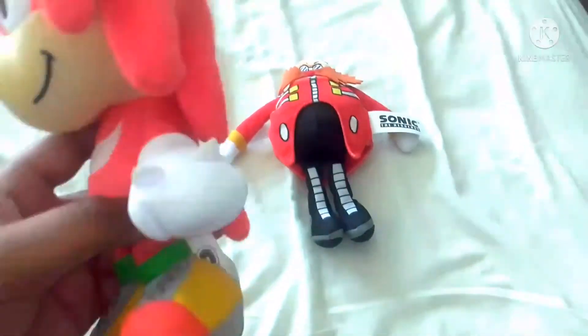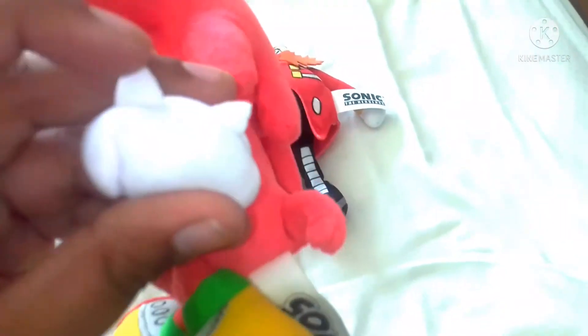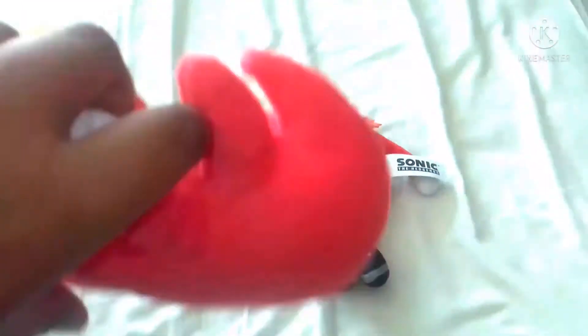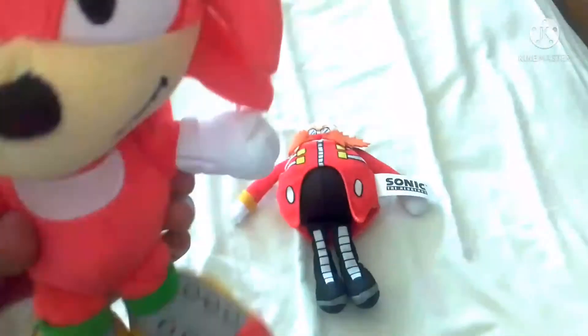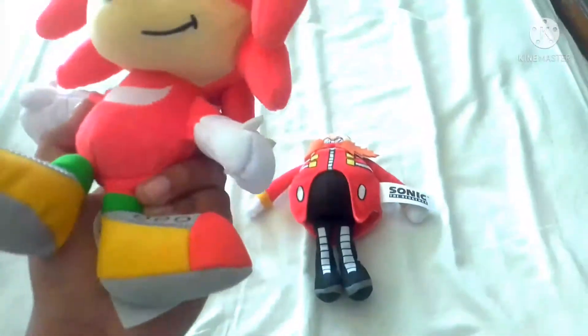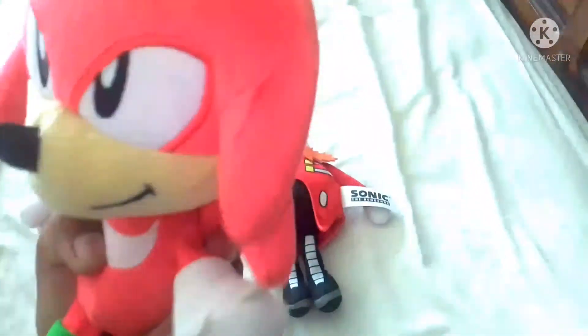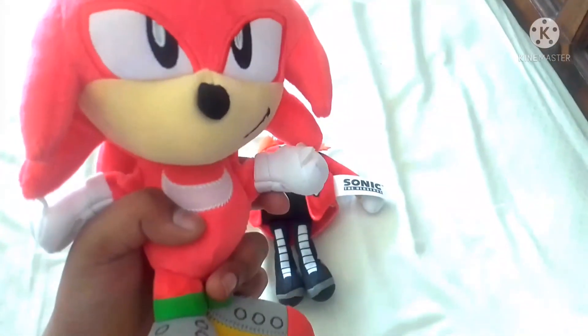I'm kind of sad about his knuckles because his hand parts are not filled with plush — they're just pieces of fabric. If they put plush into it, it would be the perfect Knuckles plush. I like how Knuckles is smiling and not angry, because most Knuckles plushes you buy have him angry. The only other one I remember where he's smiling is the GE Classic Knuckles.